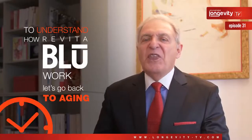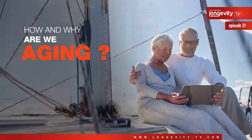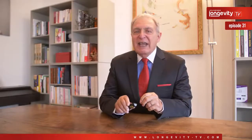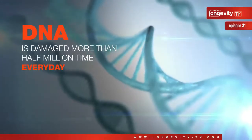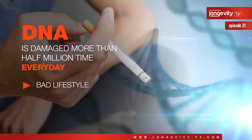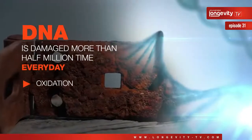To understand how this wonderful product works, let's go back to aging. How and why are we aging? As I explained in episode 3, aging is not the result of accumulating years. Aging is in our cells and especially in our DNA. Do you know that DNA is damaged more than half a million times every day? It is damaged from outside by toxic environment and bad lifestyle. However, it is also damaged from inside, mainly by oxidation and inflammation.